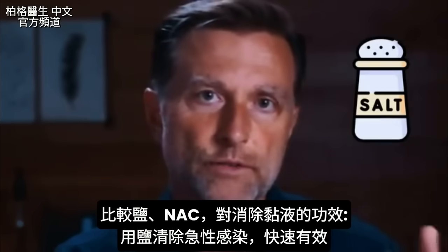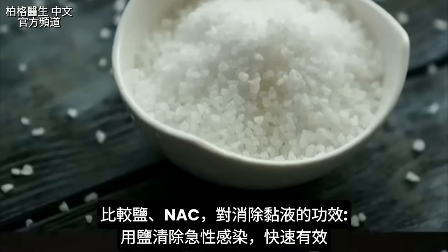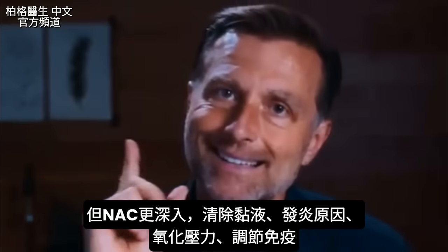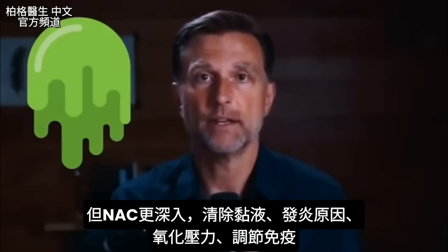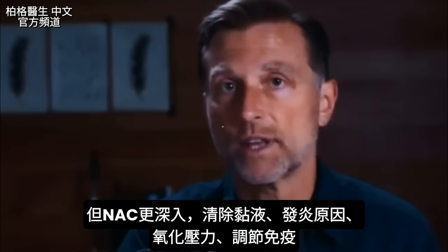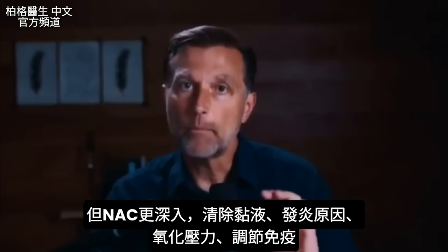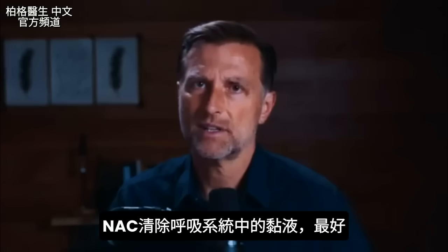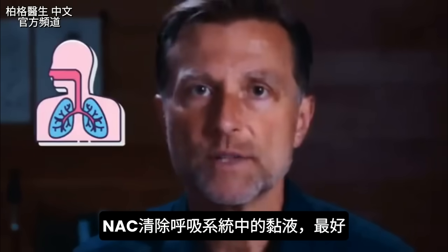If we compare salt for mucus versus NAC for mucus: salt is good for acute infections and quick results with your mucus, but NAC goes a lot deeper. It handles not just the mucus, but the inflammation behind the mucus, as well as the oxidative stress — it can kind of put the fire out. It can even help modulate and regulate the immune system. NAC is just much better for anything related to mucus in your respiratory system.